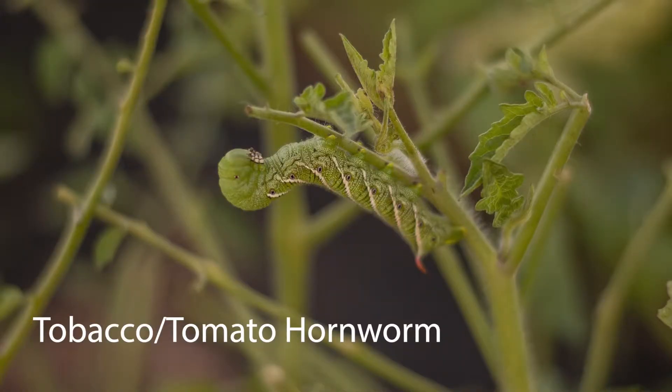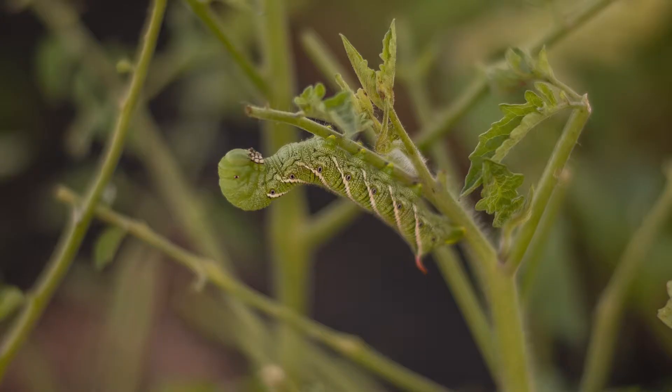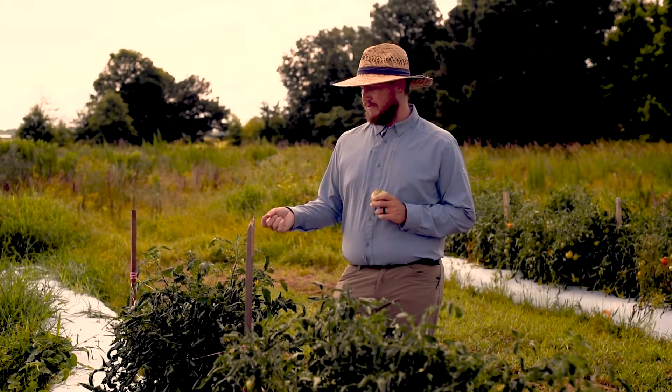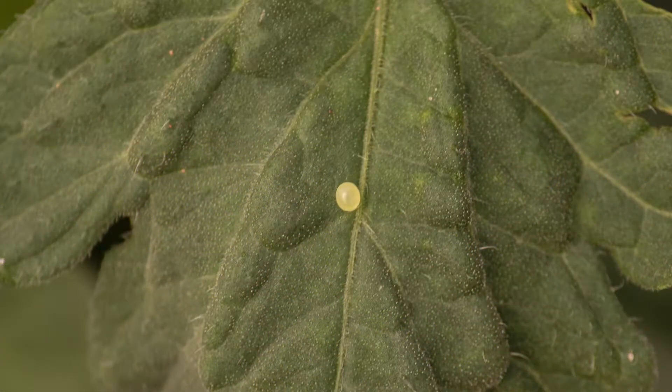Hornworms don't just damage the plant itself — they can also damage fruit by scraping the outsides and causing them to become unmarketable. If you're finding one every 10 or so plants, that's probably enough to warrant action. Their eggs are very easily identifiable — they're at the tops of the plants and are about five times larger than a corn earworm egg. They're usually clear, then become milky green before they hatch, making them much easier to identify.